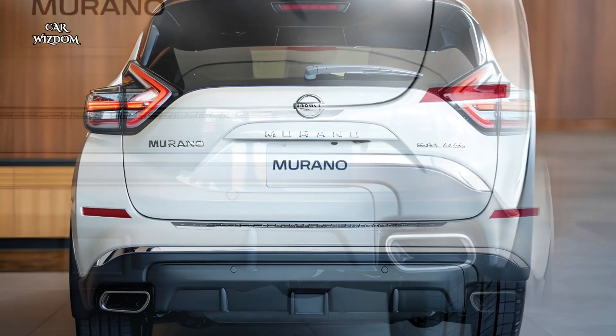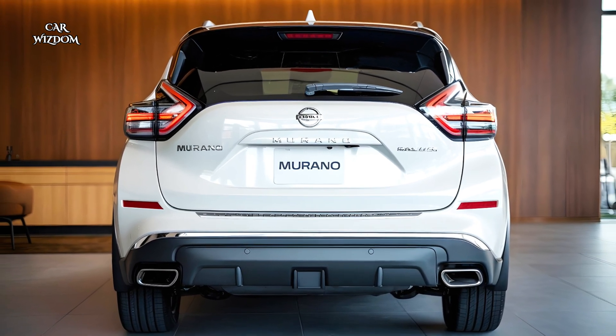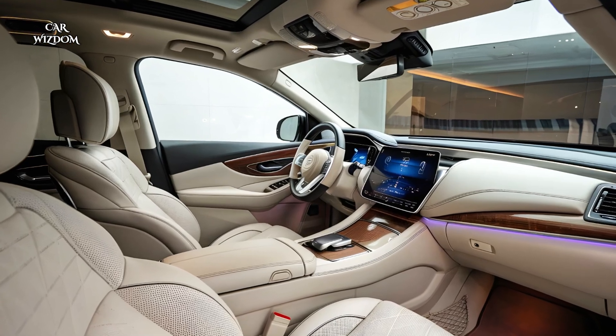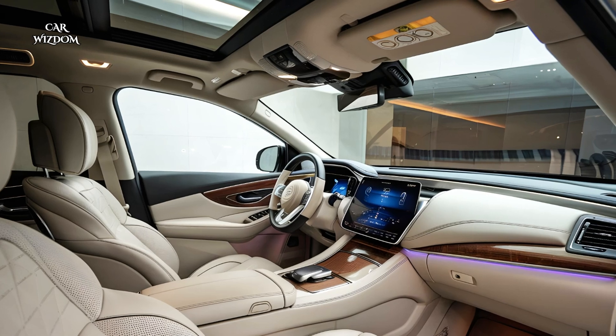Chrome accents, a floating roofline, and elegant 20-inch alloy wheels make the Murano a standout on any road, delivering a powerful yet graceful look that truly sets it apart in the midsize SUV category.